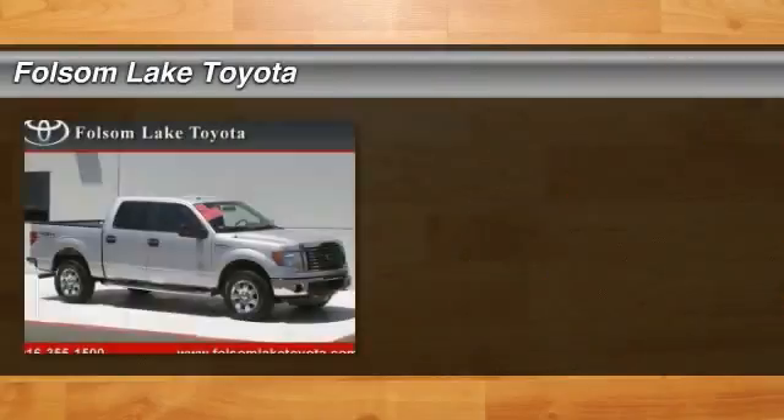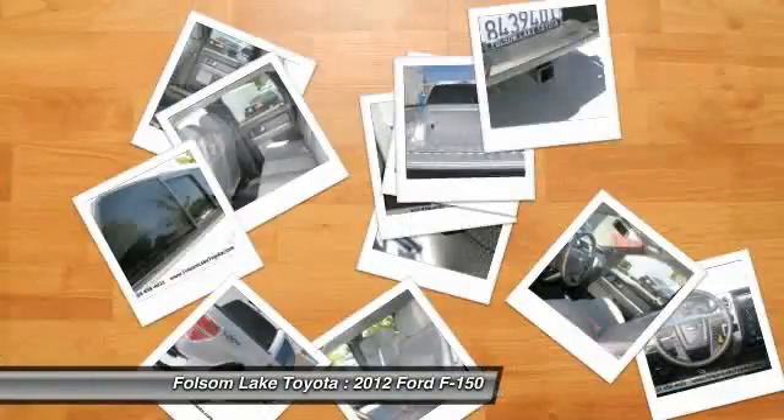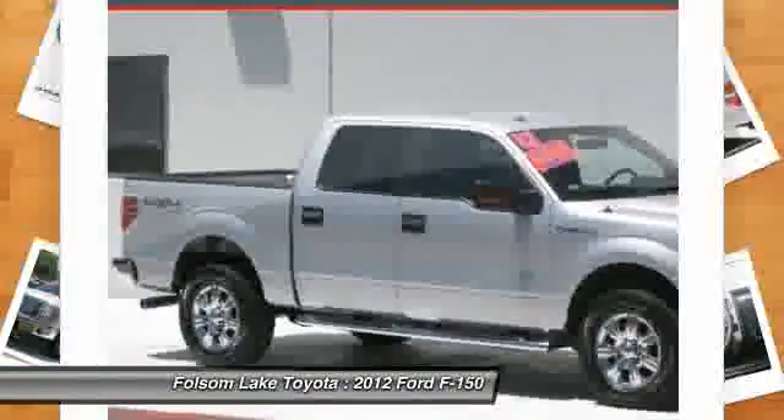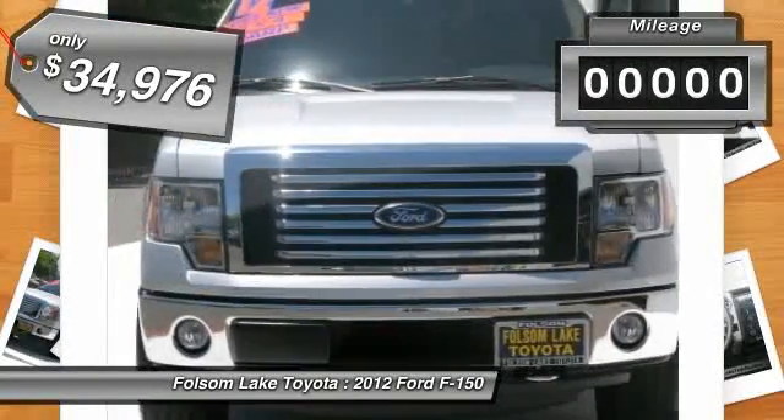2012 F-150. A Ford F-150 knows how to handle any situation. It's built to follow orders, no whining, and is priced below $35,000. This vehicle has less than 3,000 miles.